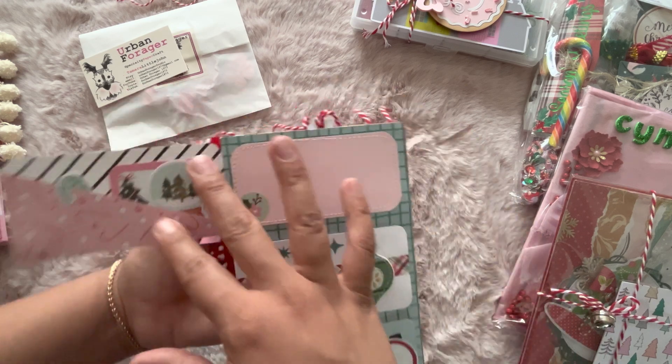And in here — whoa, she gifted us a lot of ephemera! That is so sweet — thank you so much for taking the time to cut all this out. There's just a whole bunch of ephemera pieces, so cute! And then this is the TN — look at how cute her little bow with the bell is. I love this trim! It says 'To Cindy, From Dina, Merry Christmas' on a little tag.